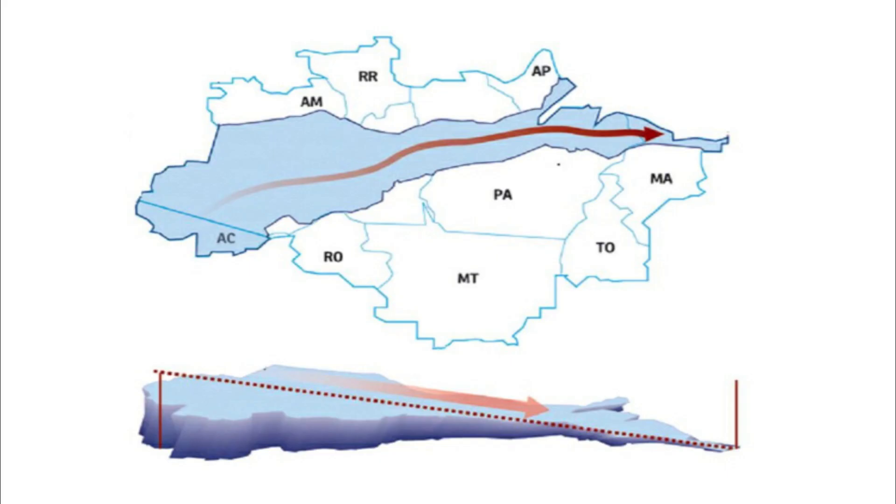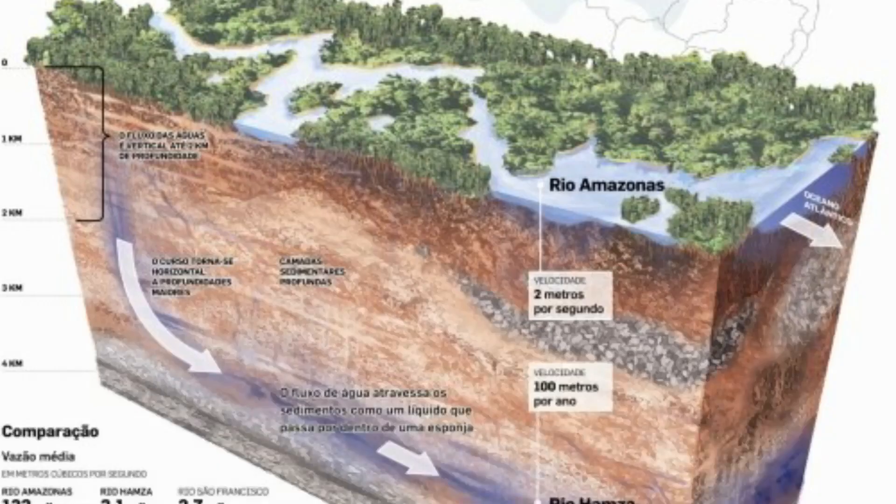Although some believe that the Hansa is an aquifer, the researcher who named it — Valia Hansa — stated in an interview with O Globo newspaper that it is a water reserve without movement. However, they have observed slow movement of water through the sediments, with a course velocity of 100 meters per year, much slower than the Amazon River, which flows at 2 meters per second.